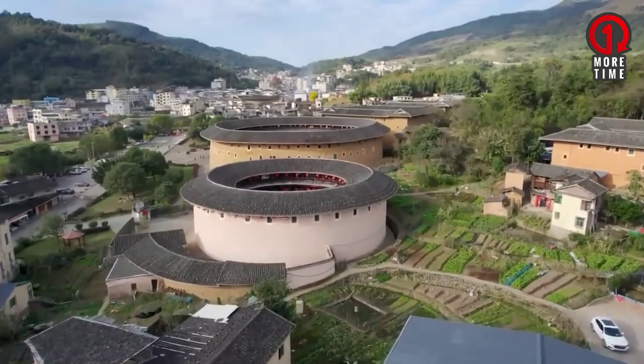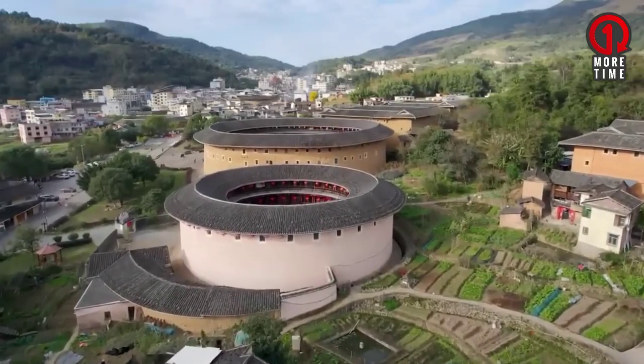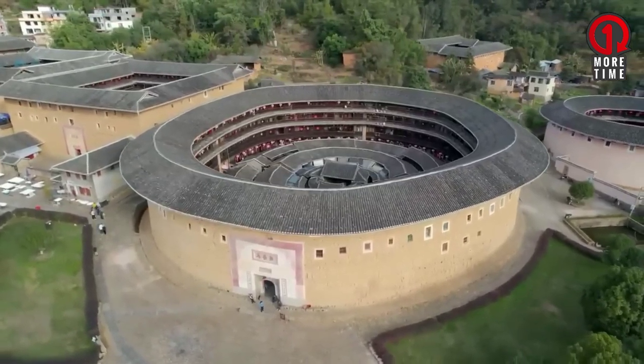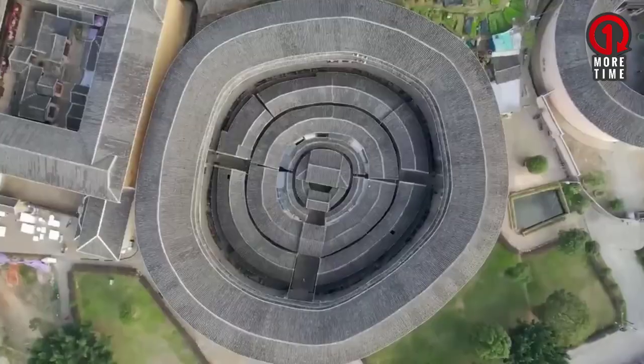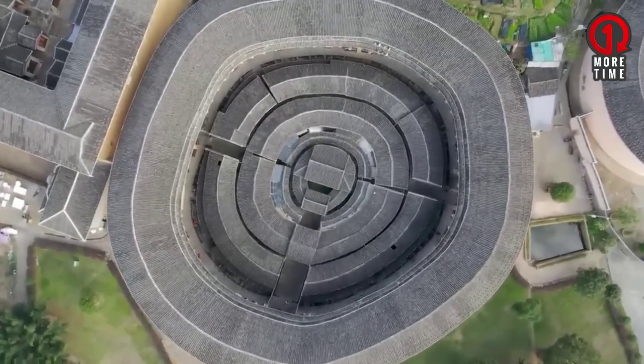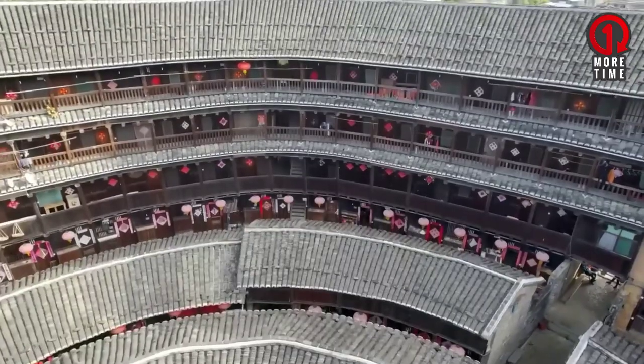Tulou are thought to have existed since the Song dynasty, between 960 and 1279, or about 800 years ago, and still exist today, especially in the provinces of Fujian and Guangxi.